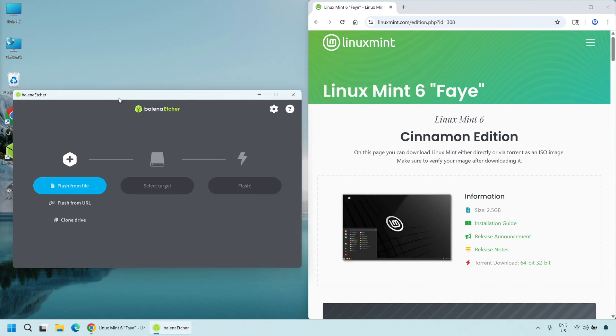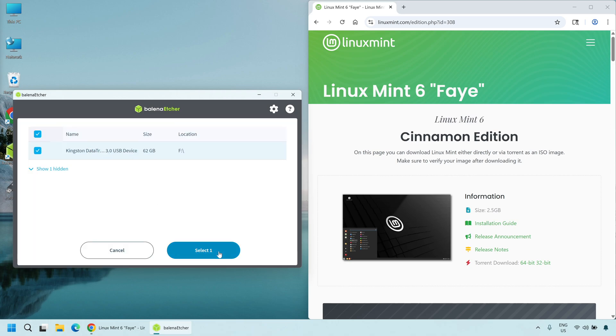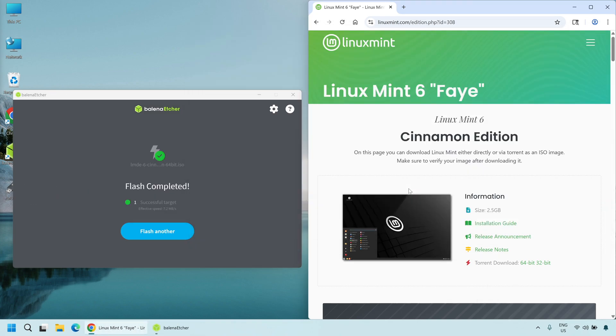and then select your USB drive as the target drive. Please double-check that you have selected the correct drive — selecting the wrong drive may erase important data on other drives. Click Flash, and let Etcher work its magic. This process may take a few minutes, depending on the speed of your USB drive. Once complete, you will receive a confirmation message. Do not format the USB drive after completion. Simply eject it safely.